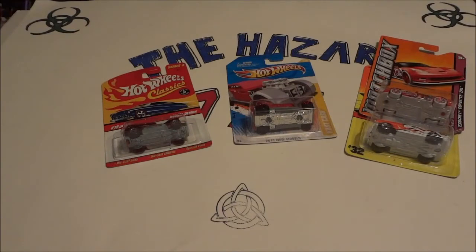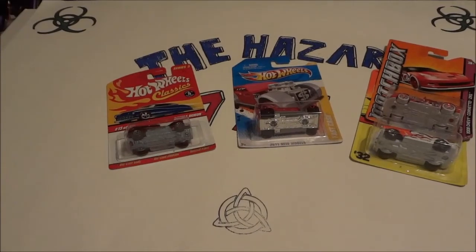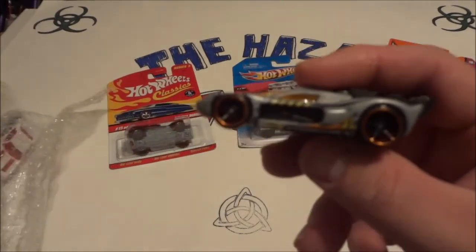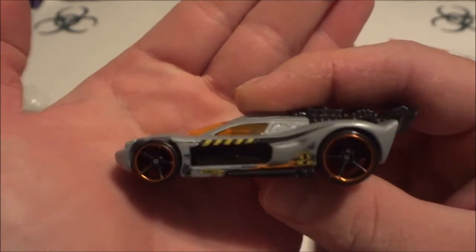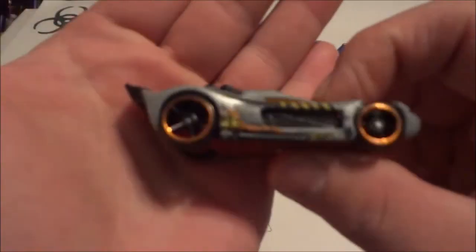And got a bunch of looseys — Spine Buster. Now I like that one. It's actually very technological looking, kind of industrial. I like that one. Let's use it on some track sets.